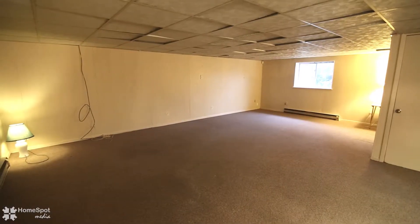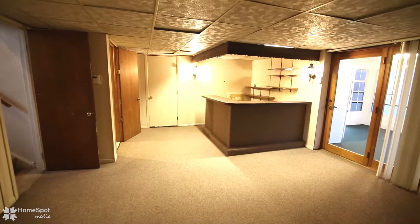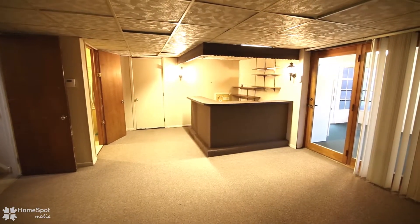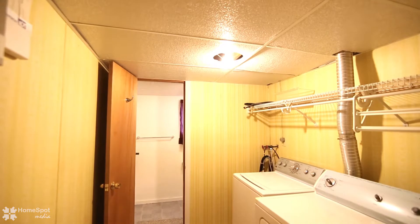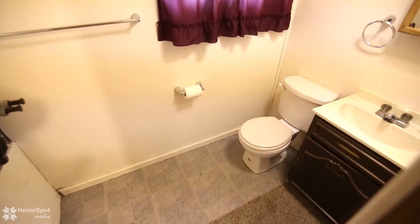A huge family rec room is in the lower level, and this includes a wet bar — a perfect setup for entertaining. The lower level also includes an additional half bath and laundry room, as well as a way to the attached garage.